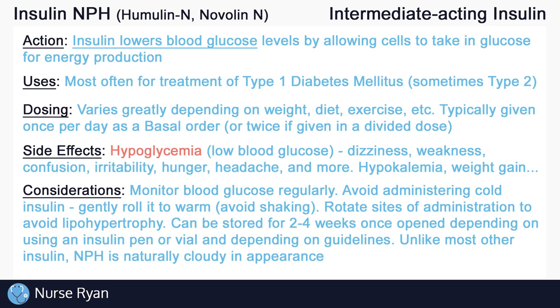Remember to rotate the site of administration with each dose to maintain adequate absorption by the tissues. If insulin is administered in the same spot with every dose, lipohypertrophy — which is a buildup of fatty tissues under the skin — can occur, lowering absorption rates. Once opened, insulin vials and pens can only be stored for about 2 to 4 weeks, depending on the type of insulin and your facility's guidelines. Keep in mind that insulin NPH is one of the only cloudy looking insulins — most other insulins appear clear and need to be discarded when they appear cloudy. But insulin NPH should appear cloudy, and that's completely normal.